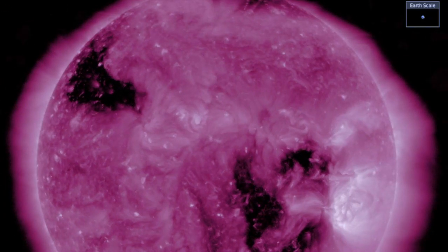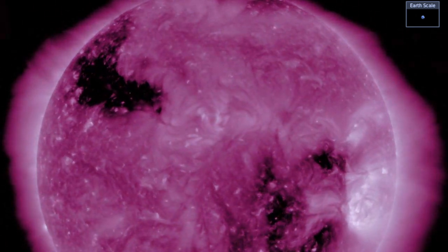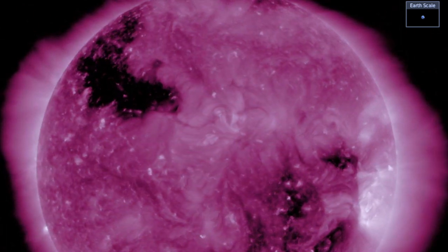The solar wind is coming from that departing coronal hole to the right, but as you can see, the northern reach is right back here, sneakily ready to begin facing Earth again tonight. Hello.